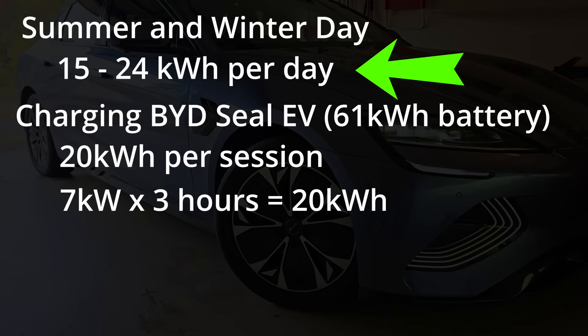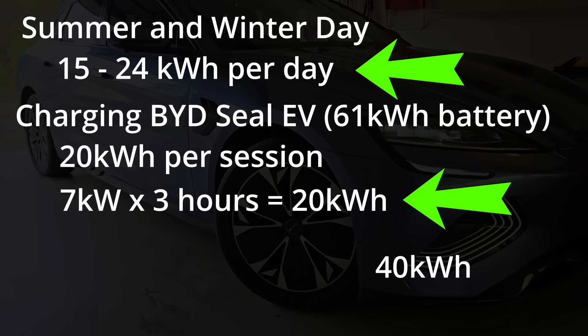Over the last few weeks, on days where I did charge my BYD SEAL EV, we consumed about 40kWh of power for that single day — basically 20kWh for our household and 20kWh charging my EV, well roughly, and just for that one single day.